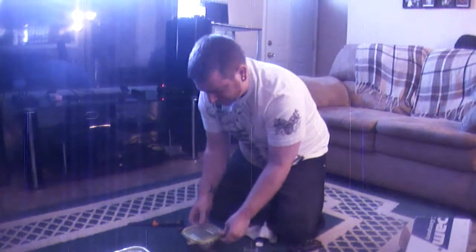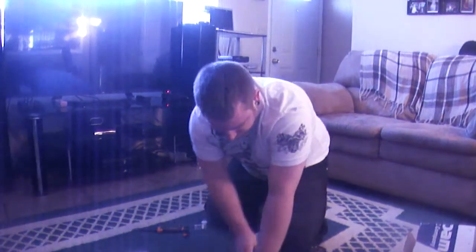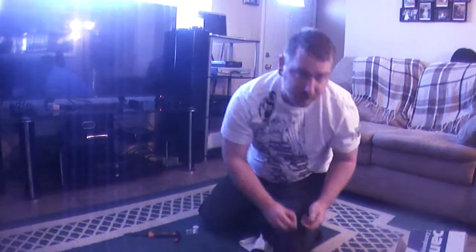That's all for this unboxing. Did good again — all six of them were live and well. So I highly recommend them to anybody else. Thank you.